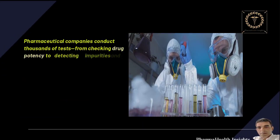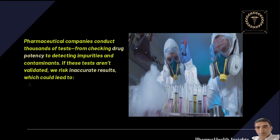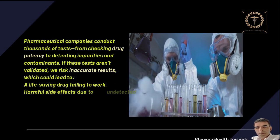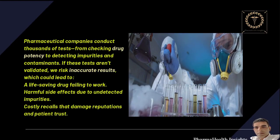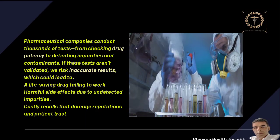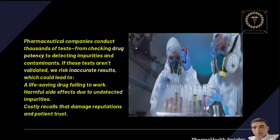Pharmaceutical companies conduct thousands of tests, from checking drug potency to detecting impurities and contaminants. If these tests aren't validated, we risk inaccurate results, which could lead to a life-saving drug failing to work, harmful side effects due to undetected impurities, or costly recalls that damage reputations and patient trust.